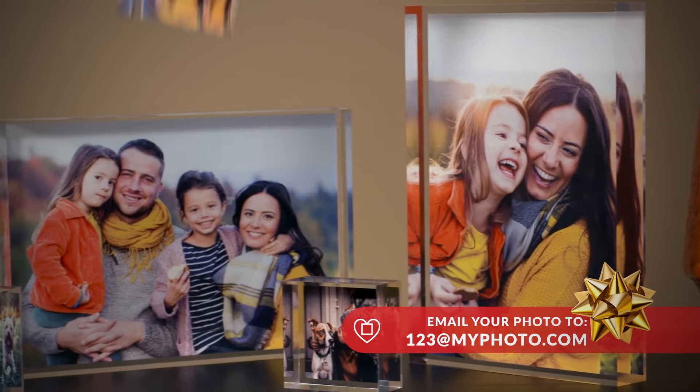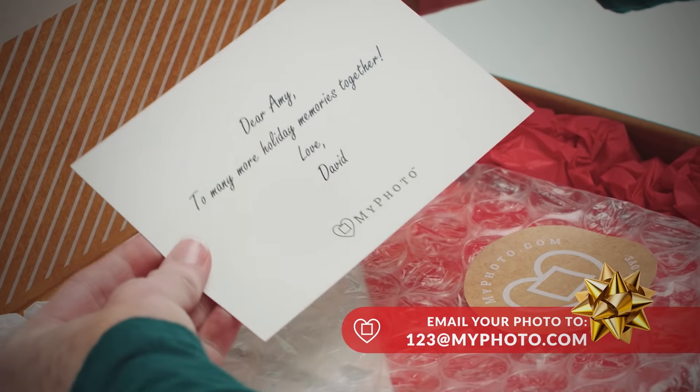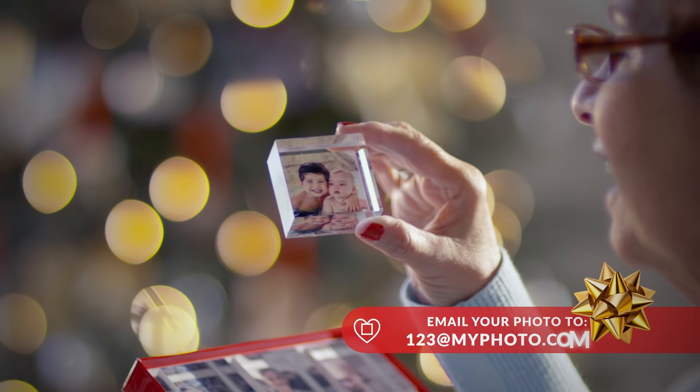They're one-of-a-kind gifts, fast, easy, and custom-made for you. And best of all, they arrive in a beautiful gift box. Perfect for the holidays.